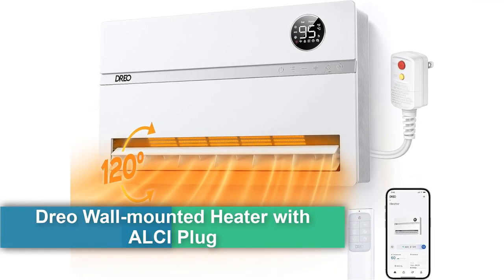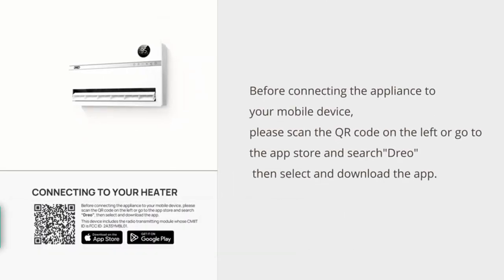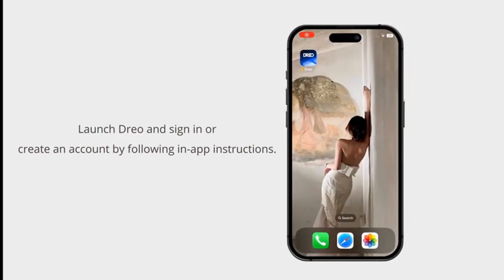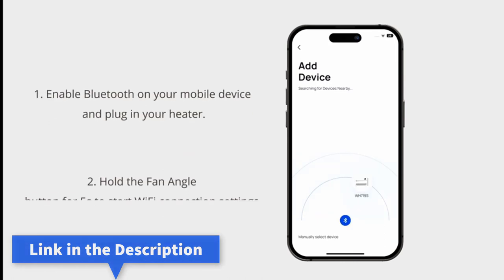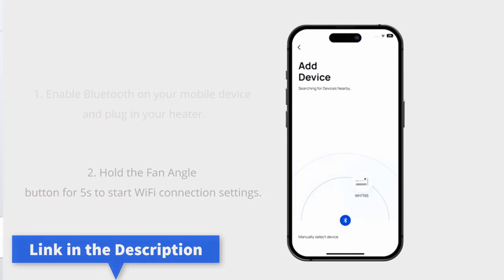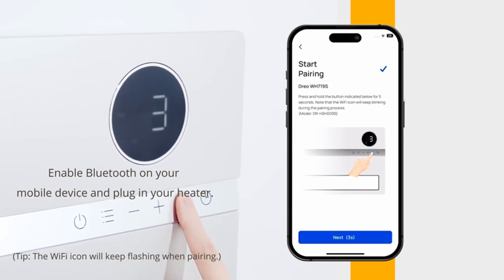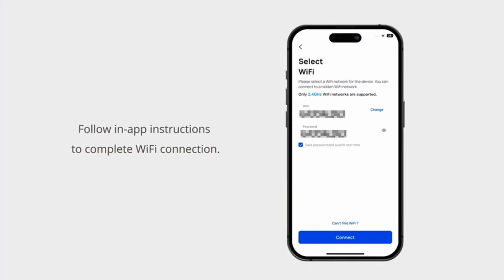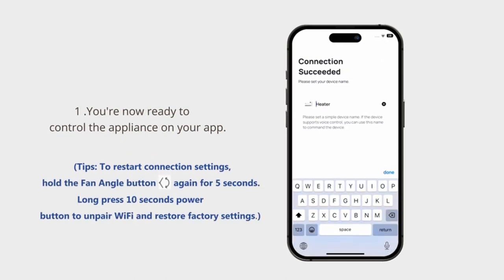Number two: the Dreo wall-mounted heater with ALCI plug — a smart space heater for bathroom, 1500W, 120-degree oscillation, adjustable thermostat, 24-hour timer, and easy installation. Model WH-739S. For unbreakable safety, its ALCI anti-leakage plug automatically cuts off power, while internal and environmental overheat protection helps prevent fire hazards, and its air outlet self-correction system avoids malfunctions.